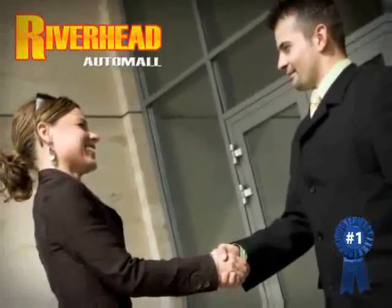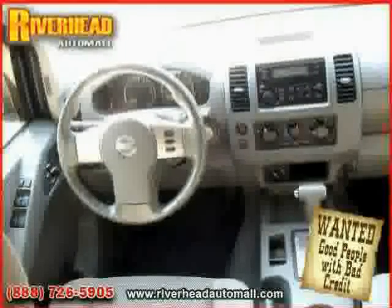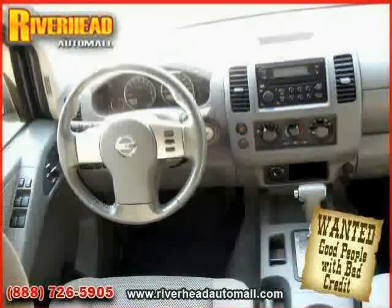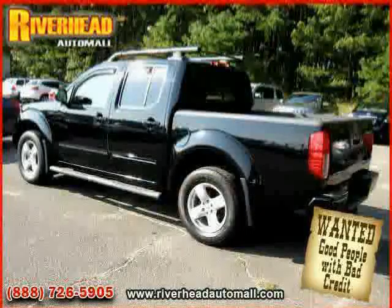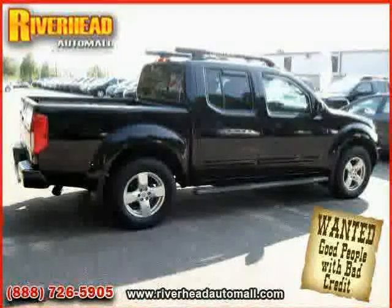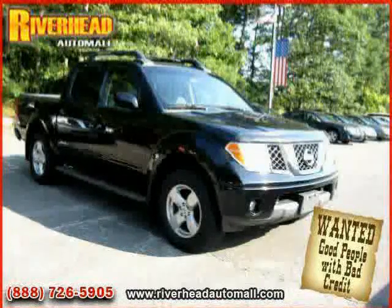Great savings are available on vehicles like this 2006 Nissan Frontier, equipped with cloth interior, power door locks, power windows, four-wheel anti-lock brakes, vehicle anti-theft system, CD player, four-wheel drive, air conditioning, cruise control, driver and passenger side airbag, AM-FM stereo, and power steering — driven with care for 57,692 miles, making this Frontier an easy choice for you.